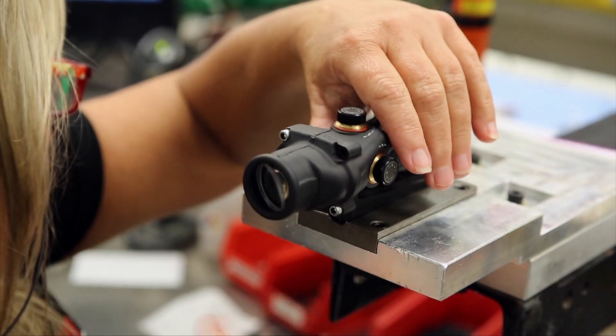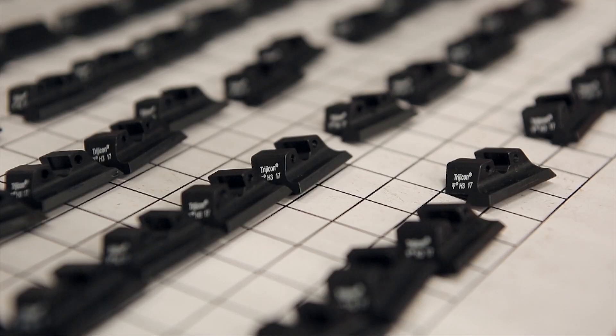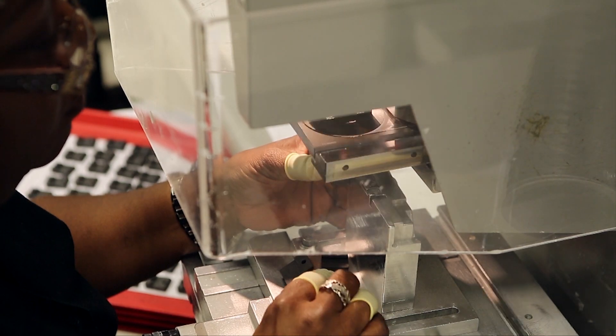Today we're at Wixom, Michigan, the home of Trijicon, maker of brilliant aiming solutions. Trijicon started with a couple of small ideas and has transformed itself into the premier maker of battle-tested optical gun sights in the world.